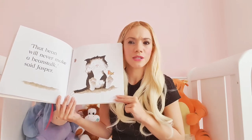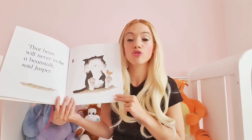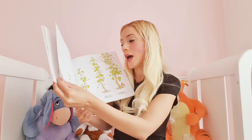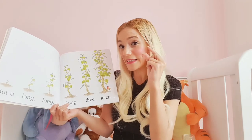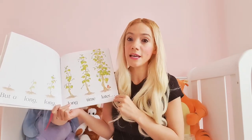Children, do you think Jasper should give up? He shouldn't give up. I think he should keep trying because that's the only way he's going to make it happen. But a long, long, long time later, that little bean, that seed, grew into a tall, giant, green beanstalk. So there you go, children. Jasper was doing all the right things. It just needed a little bit more time and he just needed to keep trying and keep being patient, because eventually the bean did grow.